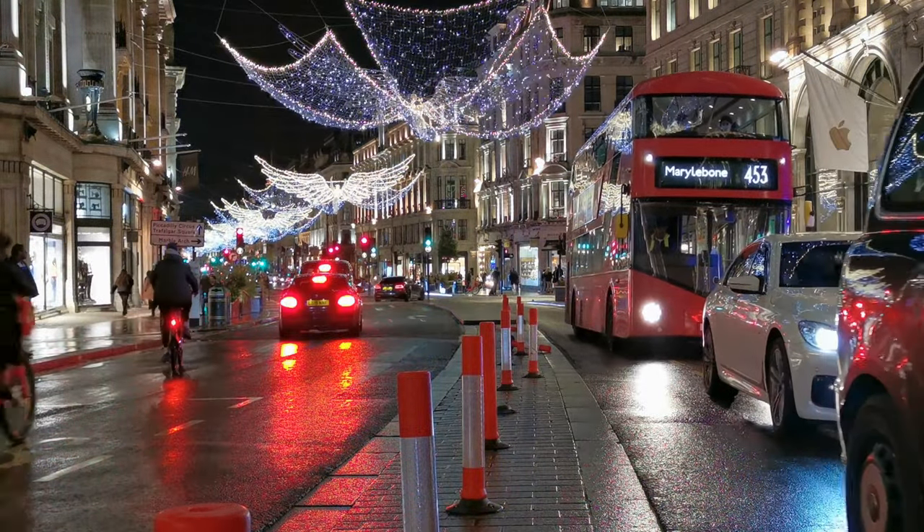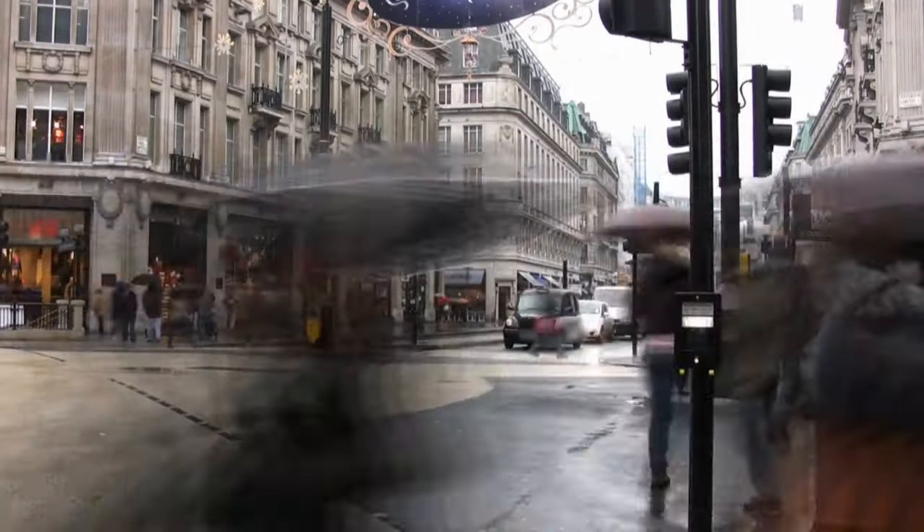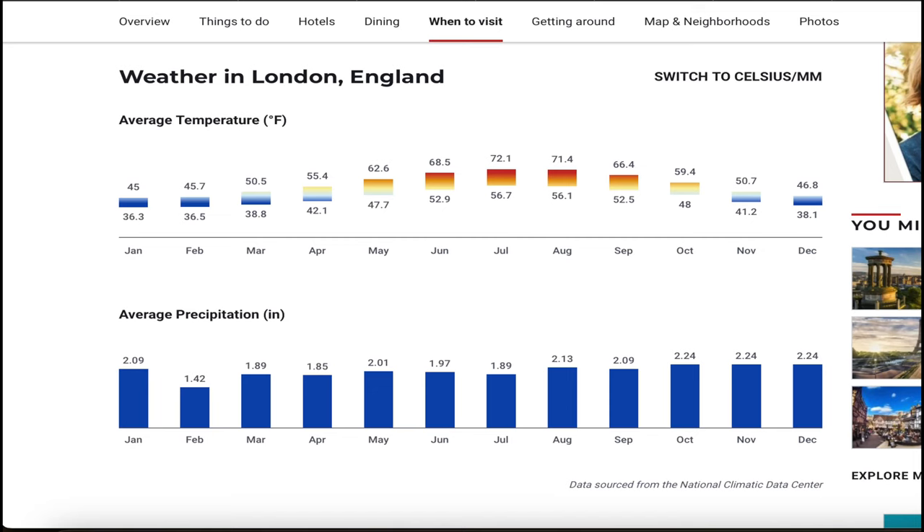Regardless of when you decide to go, it's advisable to bring an umbrella as London experiences steady rainfall throughout the year, with the highest levels during the winter months.